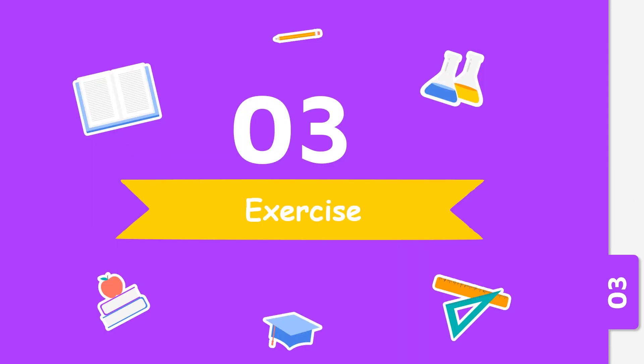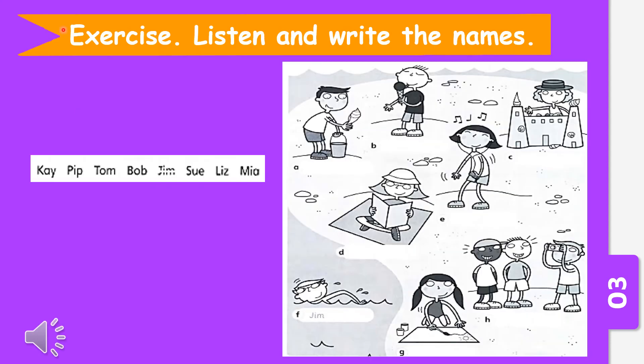Now let's do one simple exercise. This will be your homework for today. In this exercise, we are going to listen and write the names. I will just give you one example. You are going to scan the QR code and listen to the audio to complete all the names from A, B, C, D, E, F, G to H.